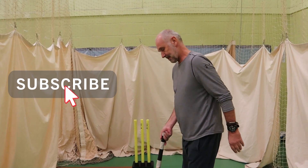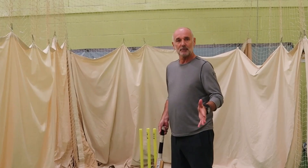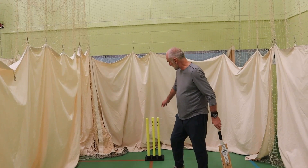Obviously the first thing that every batsman does is take guard. What is your kind of strategy as such? Generally the reason we take guard is so that we know at any given time when the bowler bowls where we are in the crease. And the other thing that's really important about it is knowing where this little fella is — the off stump.